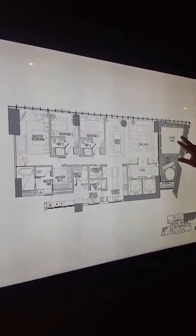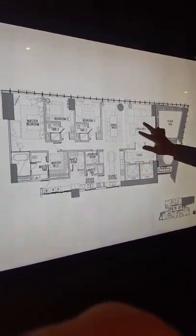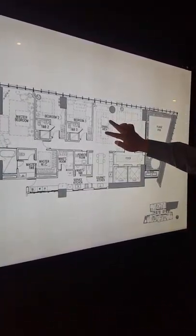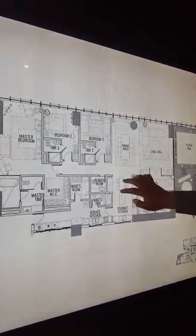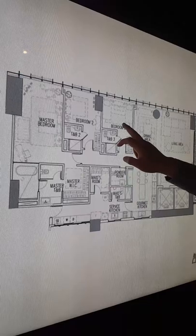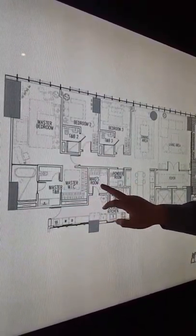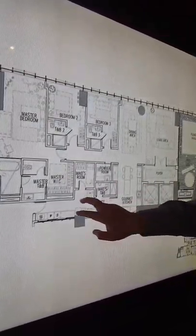It has its own plunge pool, pool deck, a foyer, living area, dining area, gourmet kitchen, master's bedroom, bedroom two, bedroom three, master's toilet and bath, master's closet, maid's room, powder room, maid's toilet and bath, and service kitchen.